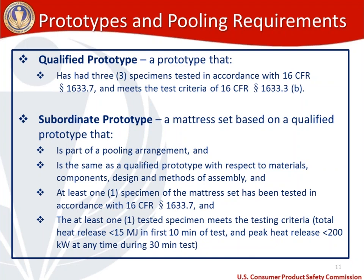From qualified prototypes we get a subordinate prototype — a mattress set based on a qualified prototype that is: part of a pooling arrangement; the same as a qualified prototype with respect to materials, components, design, and methods of assembly; and where at least one specimen has been tested in accordance with 16 CFR 1633.7 and meets the criteria of total heat release less than 15 megajoules in the first 10 minutes and peak heat release less than 200 kilowatts.